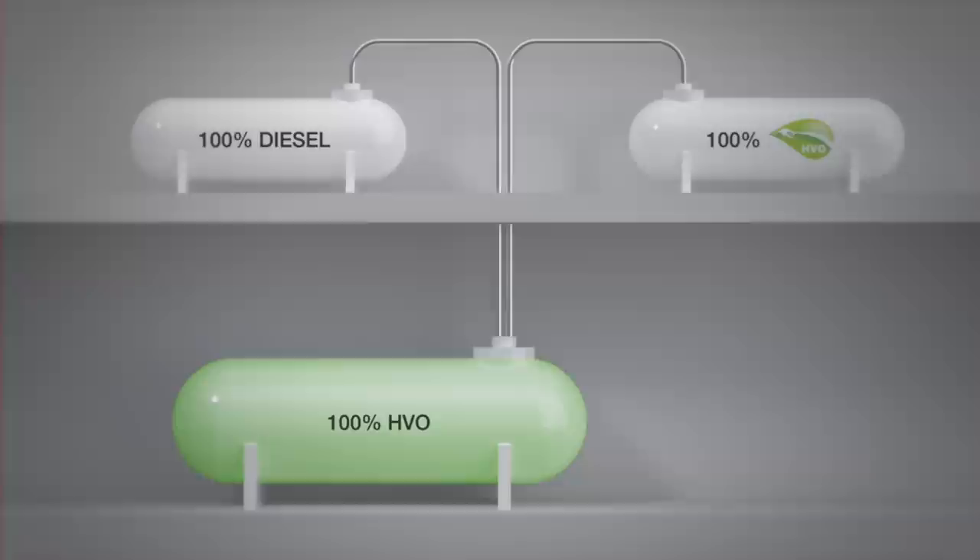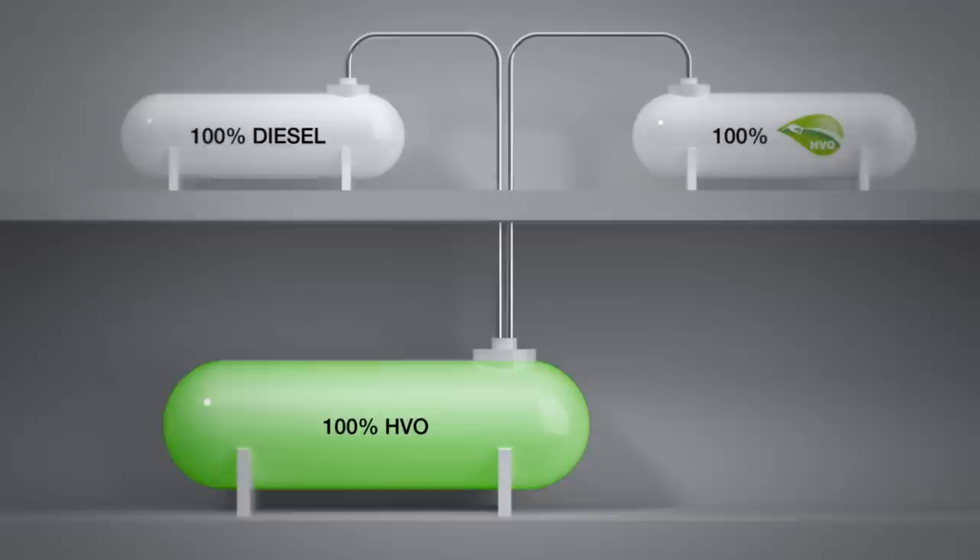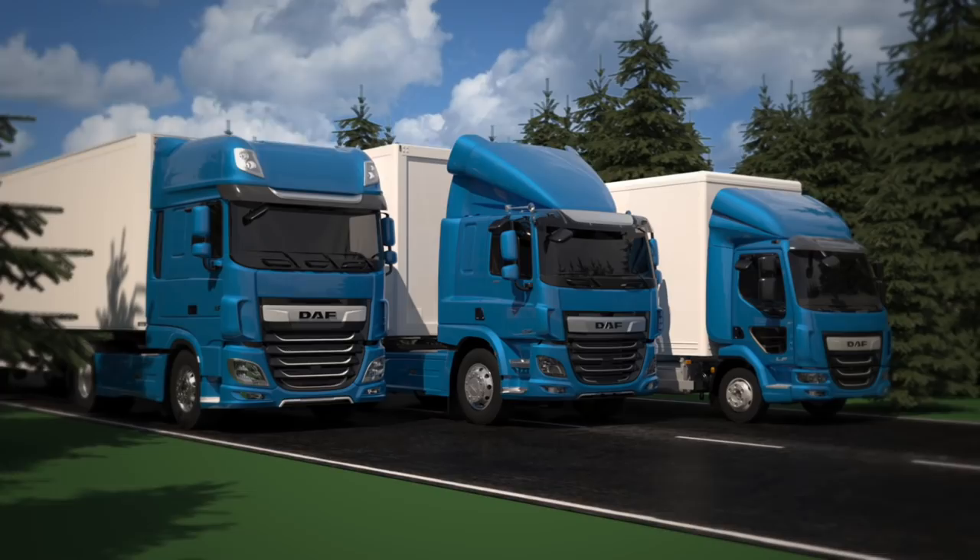Switching to HVO is easy, using existing tanks and pumps. HVO can be used on its own or mixed with standard diesel. It's suitable for all DAF diesel engines.